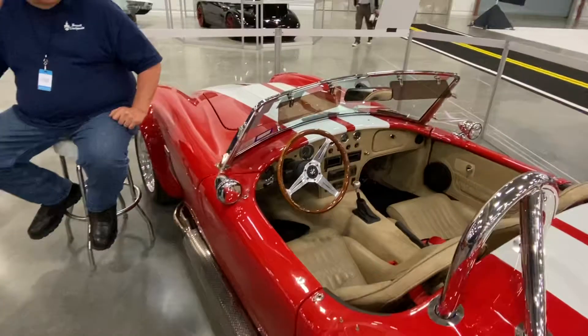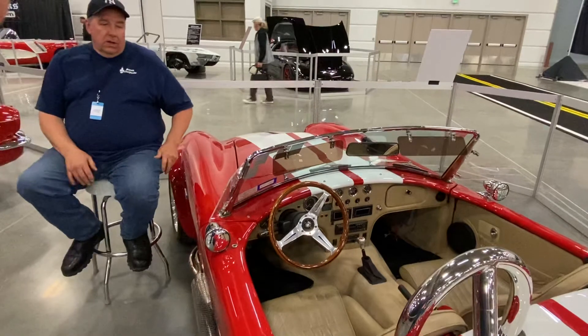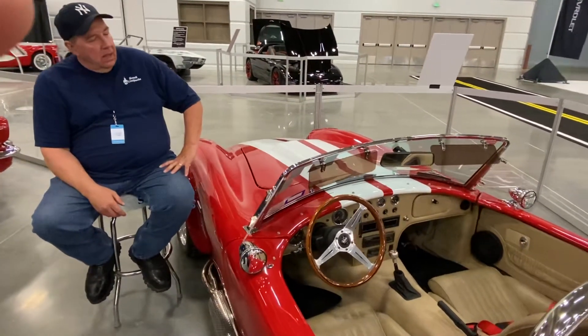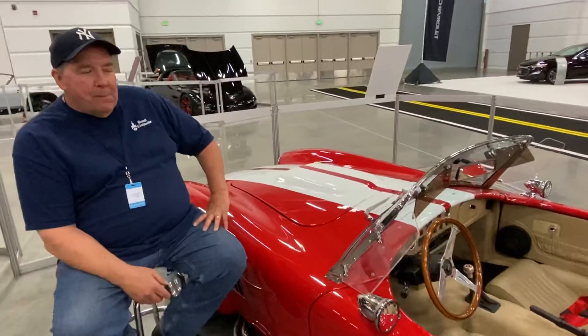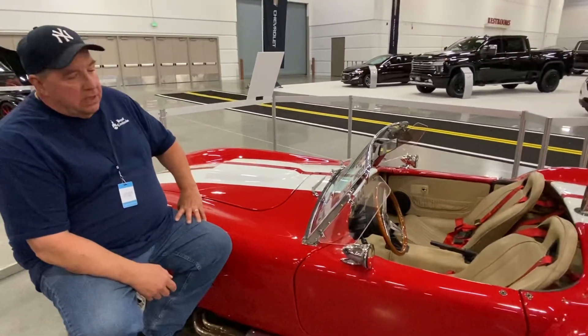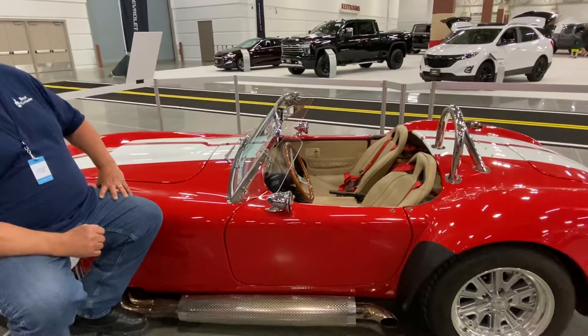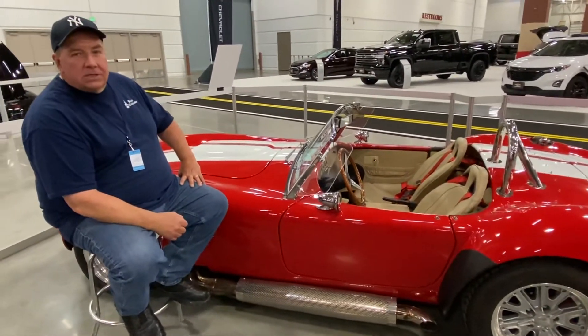As you can see, it's a replica of the 427 Cobra that was built by Carroll Shelby in the mid-60s. Our goal with this car was to make it more comfortable and more luxurious than the original. To that end, it's a little bit wider, it's a little bit longer, and has more accommodations than the original race cars did, obviously.